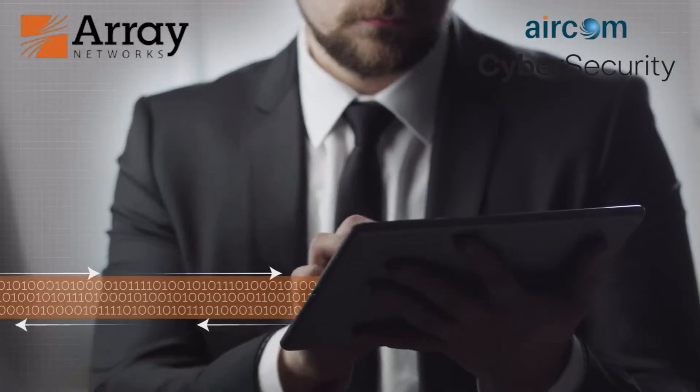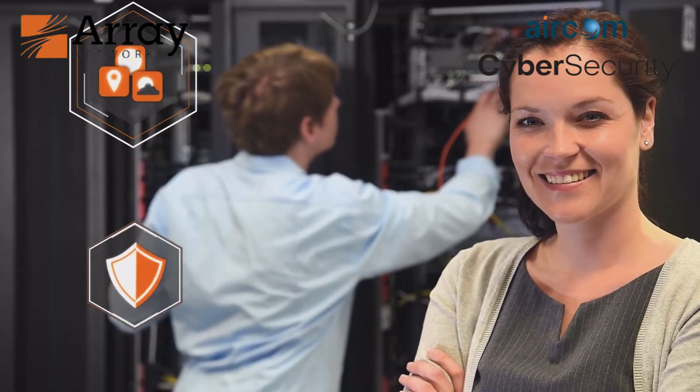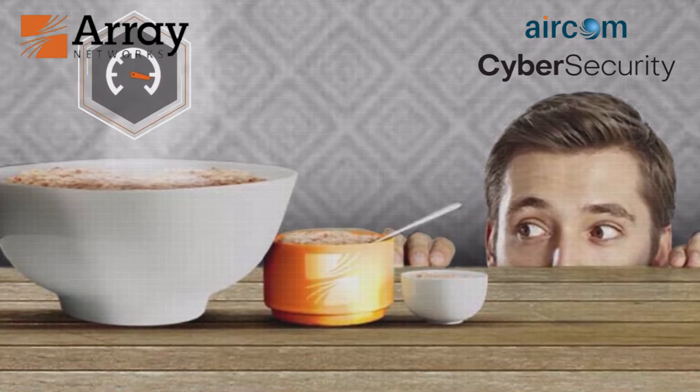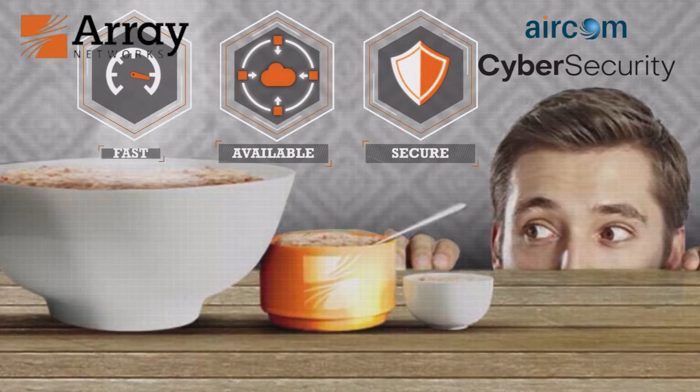Array can help. Whether sending data to or from users, data centers or clouds, Array application delivery and security solutions are simple yet powerful and scalable yet cost effective. As Goldilocks would say, they are just right for ensuring high availability, security and performance.